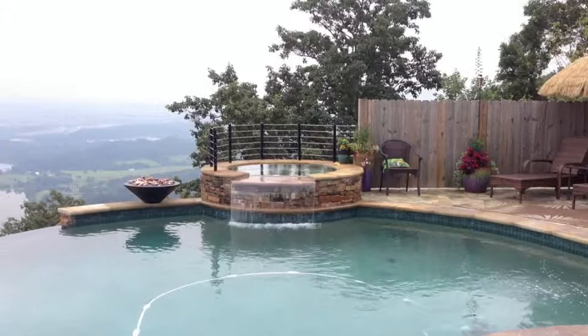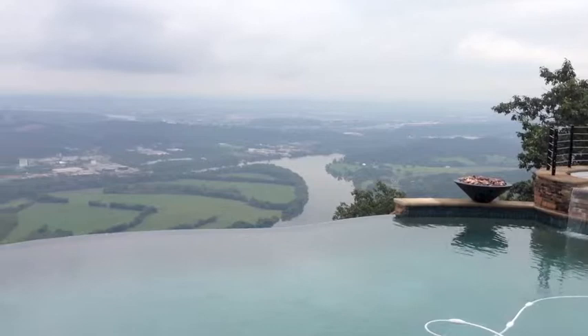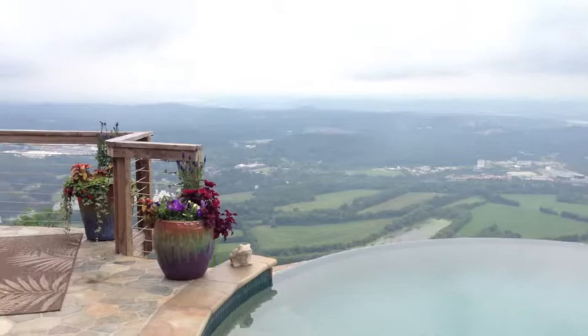When I bring people up here to visit, their reaction is always, 'Wow, I've never seen anything like this in my life. It's like a resort. It's like a five-star resort.' And that's what Fred's built in my backyard — a five-star resort.